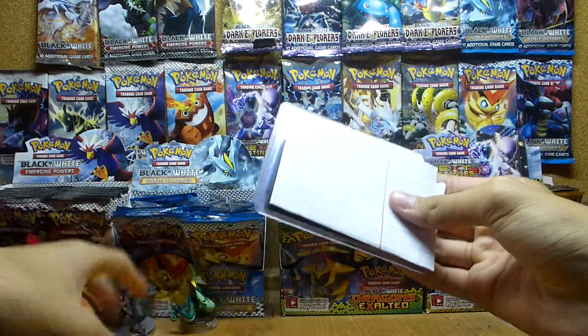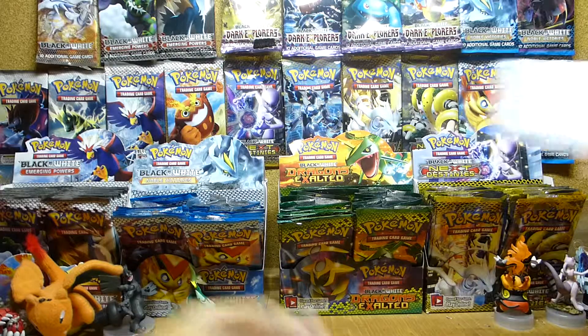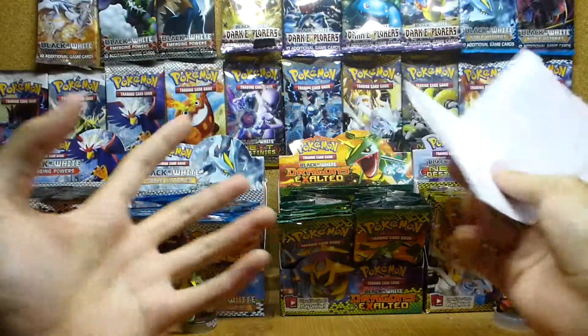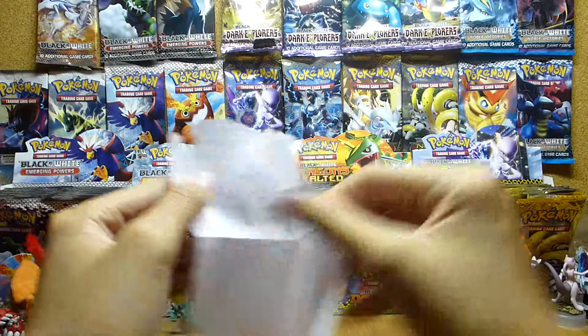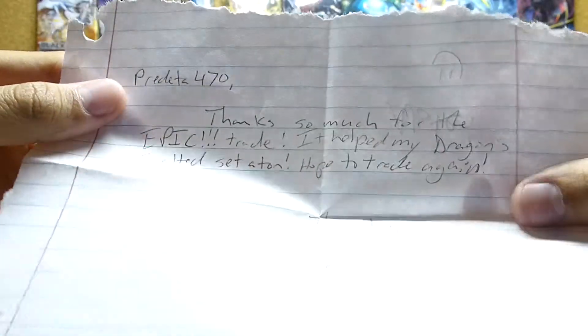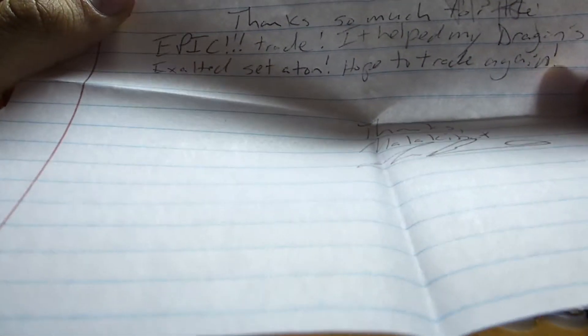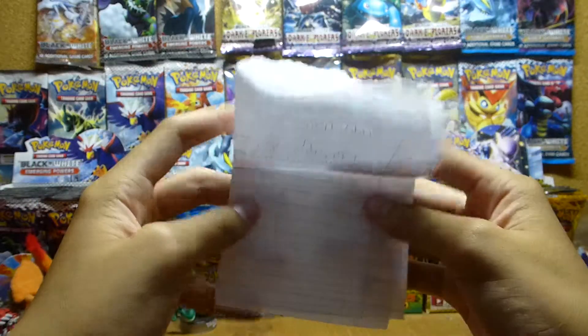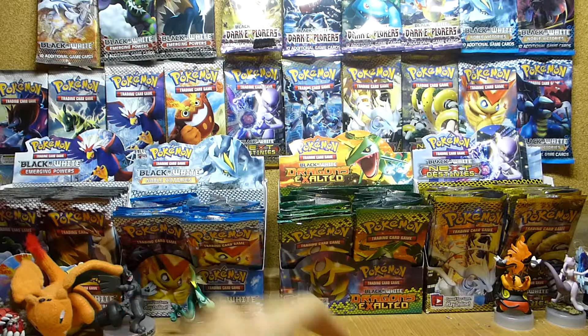Okay, so let's see — yep, right there with the smiley face. Sorry guys, I haven't been uploading for a month since my last video. Let's read the notes: 'Prev470, thanks so much for the epic trade, it helped my Dragons Exalted set a ton. Hope to trade again, thanks.' And he signed Malachi Bot right there — pretty awesome. I always keep these notes in my drawer.